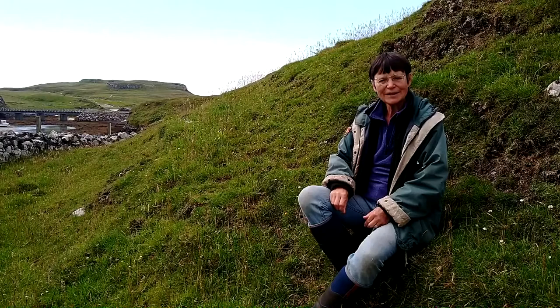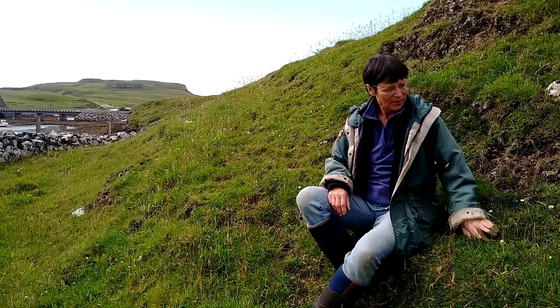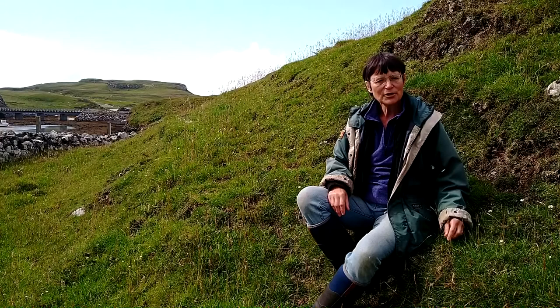Often this habitat is quite thin-soiled and rocky, which makes it particularly difficult for farmers to use a plow or apply fertilizer. I'm sitting on a lovely bank of basalt covered in thyme and clover and self-heal and narrow-leaved grasses. It's early July yet, but this will produce a crop of wax caps and other species a little bit later in the year.